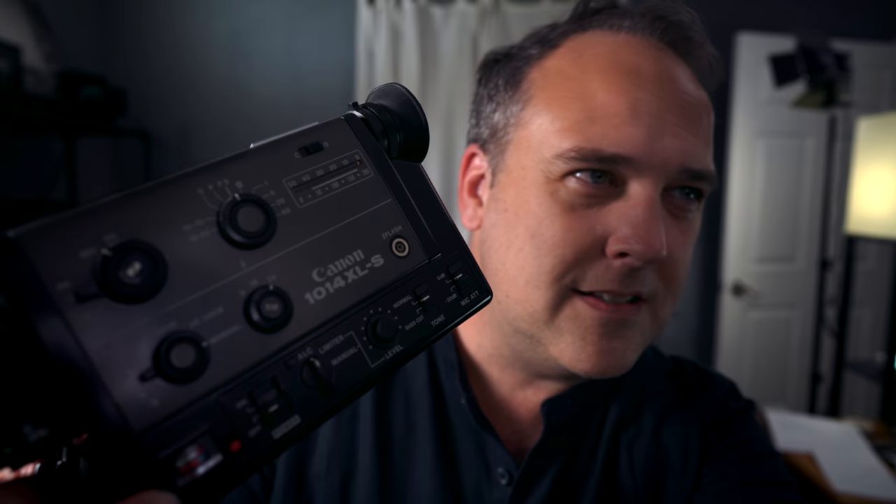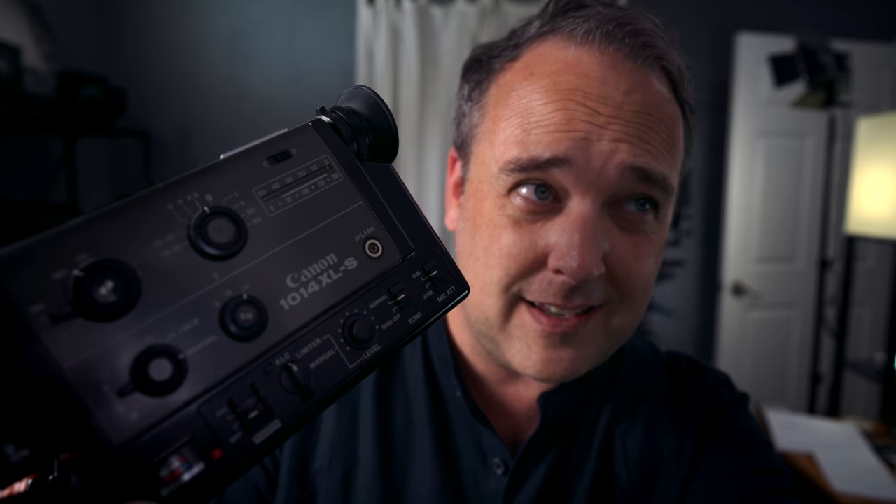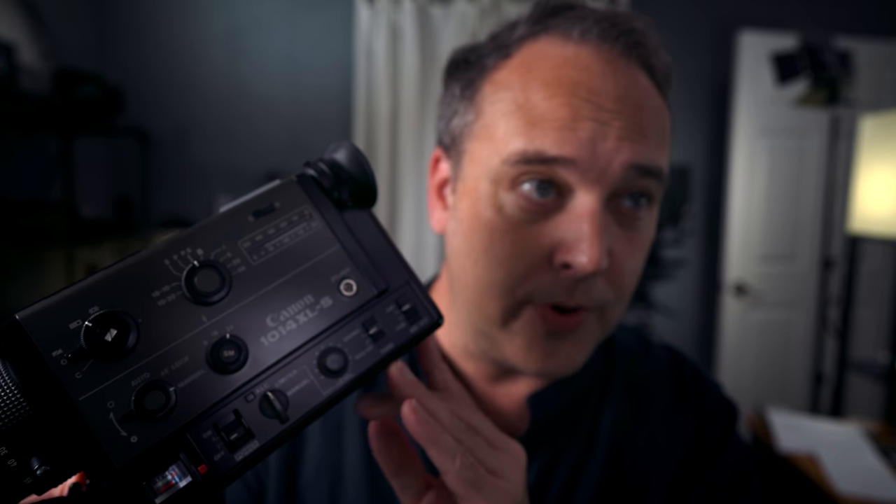I'm telling you guys, if they actually bring back Ektachrome in Super 8, I'm ready to fire this up. This is a Canon 1014XLS, which at the time was a really incredible Super 8 video camera. This one works — I just need to get some film and shoot on it. I could start filming the Art of Photography in Super 8. Probably not, but I would like to shoot something with it.